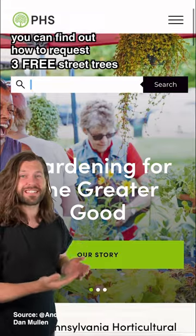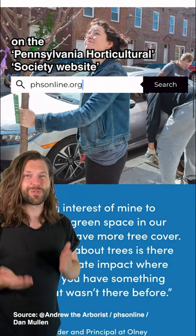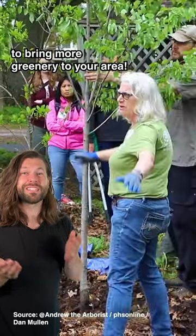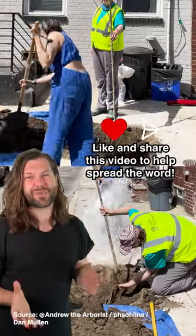If you're in Philadelphia, you can find out how to request three free street trees on the Pennsylvania Horticultural Society website. But for anyone else, check your local council's website to see if there are similar schemes near you to bring more greenery to your area. Like and share this video to help spread the word.